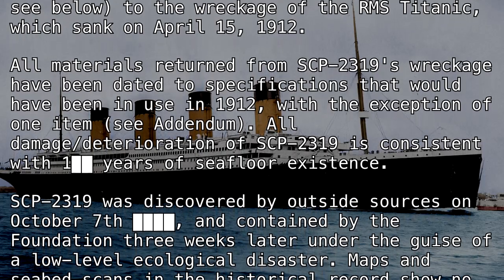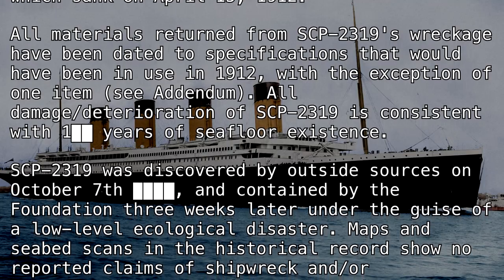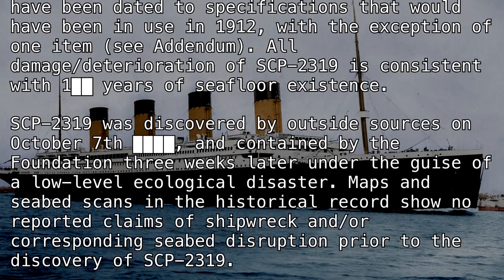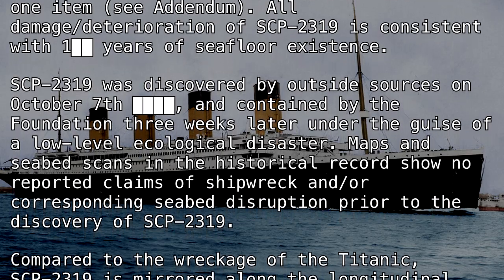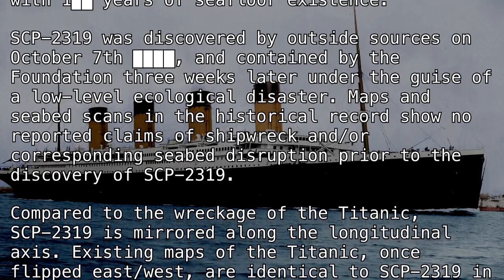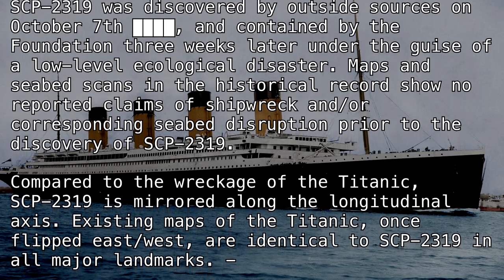All damage and deterioration of SCP-2319 is consistent with 100 [REDACTED]. SCP-2319 was discovered by outside sources on October 7th [REDACTED] and contained by the Foundation three weeks later under the guise of a low-level ecological disaster. Maps and seabed scans in the historical record show no reported claims of shipwreck and/or corresponding seabed disruption prior to the discovery of SCP-2319.